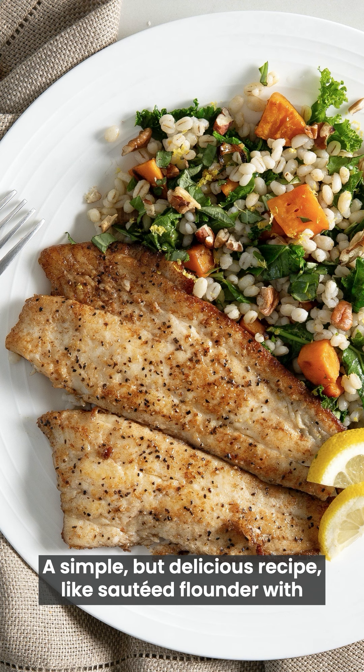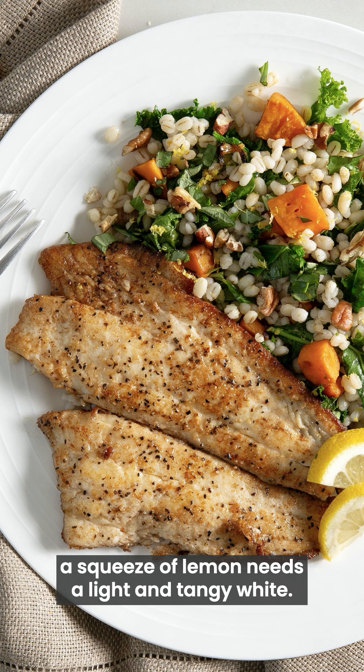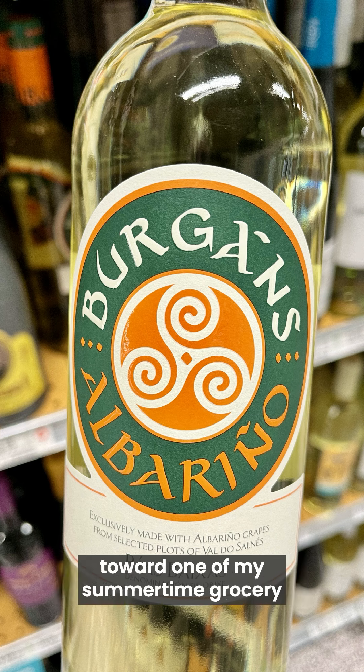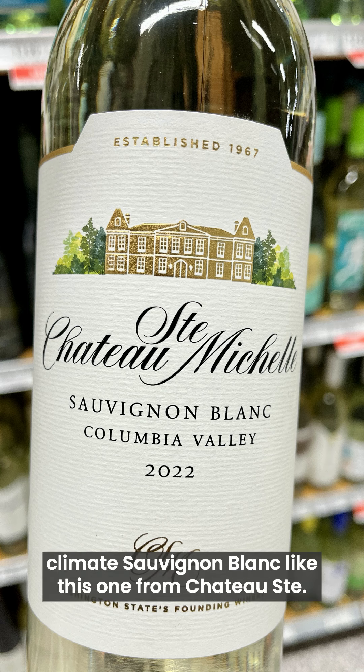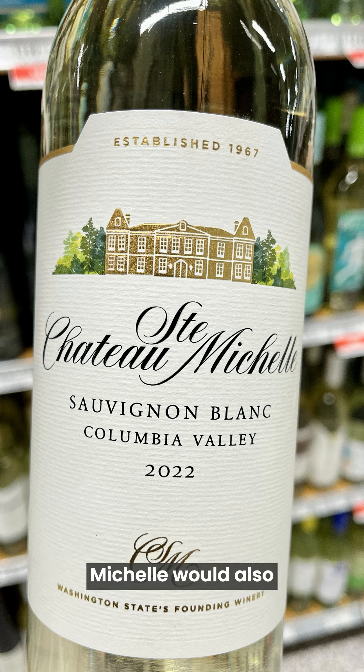A simple but delicious recipe, like sautéed flounder with a squeeze of lemon, needs a light and tangy white. I lean toward one of my summertime grocery store staples, Albariño, from Spain's Rías Baixas region. A sunny climate Sauvignon Blanc, like this one from Chateau Saint-Michelle, would also do the trick.